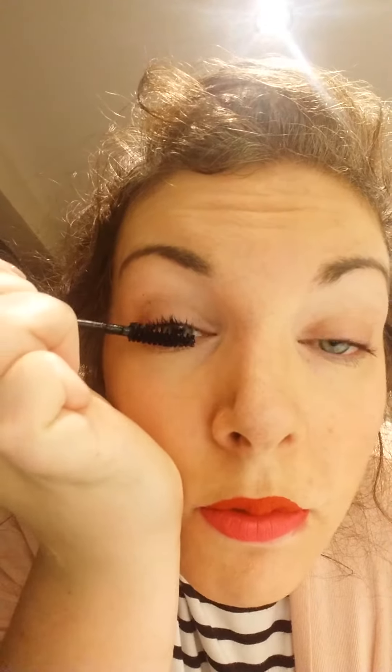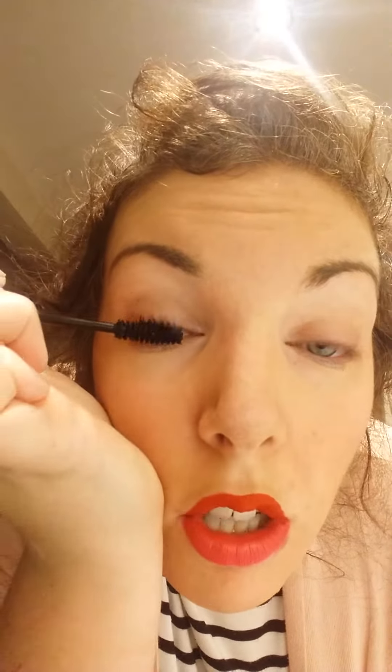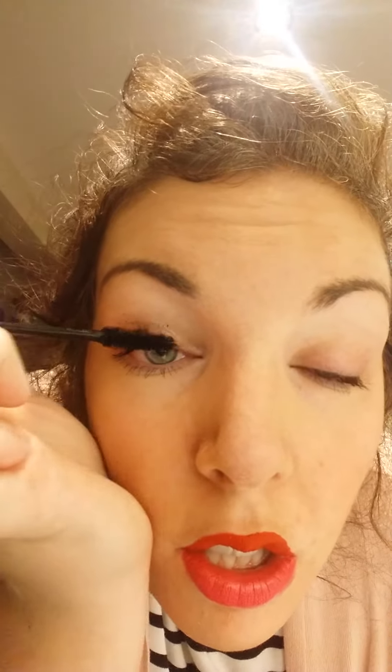I'm now going to do another coat of the Skyscraper on this one. My lovely mascara face for you all — apologies. I've got it all over my eyelids; I'll clean them up in a minute. It's really hard doing it in the camera — I really could do with a little mirror just above the screen or something. So, that is two coats of the Skyscraper.